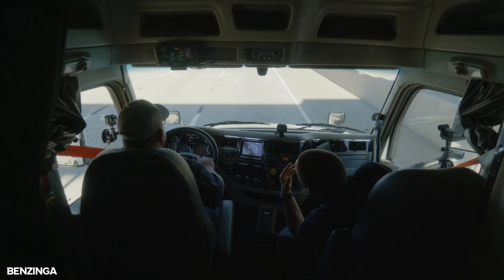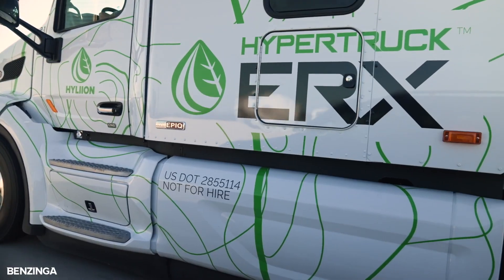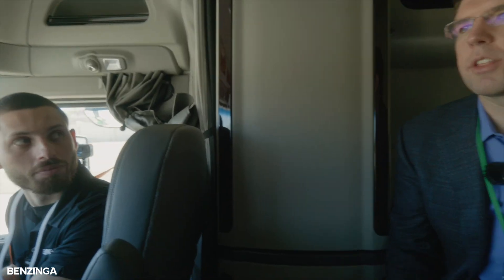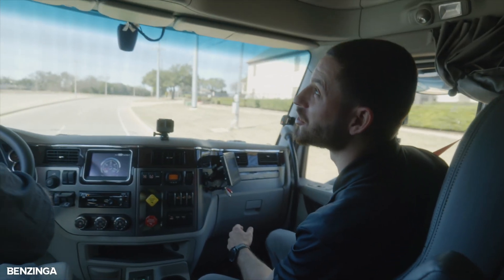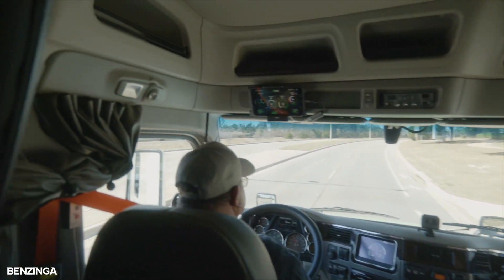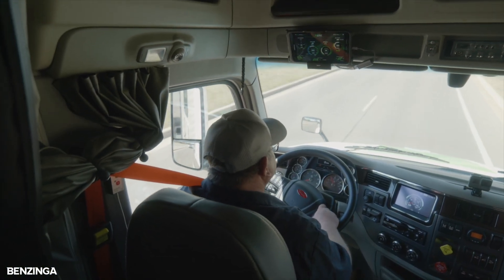I didn't feel the kick — I was looking for the kick. The generator's on now in a warm-up mode, and in about 30 seconds it'll kick in and start charging up the battery packs. The smoothness of the vehicle, the lack of shifting, and the lack of noise is just totally different than a diesel truck.